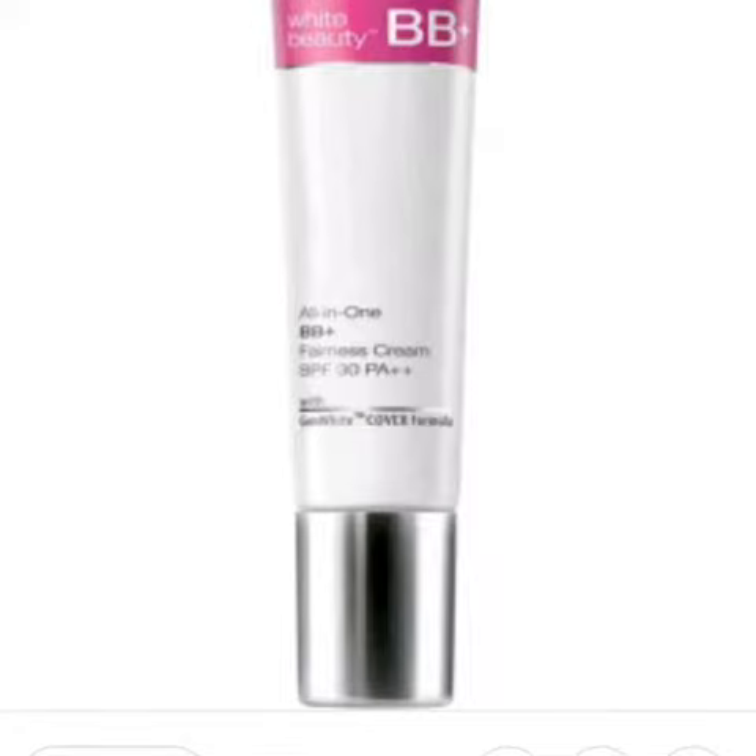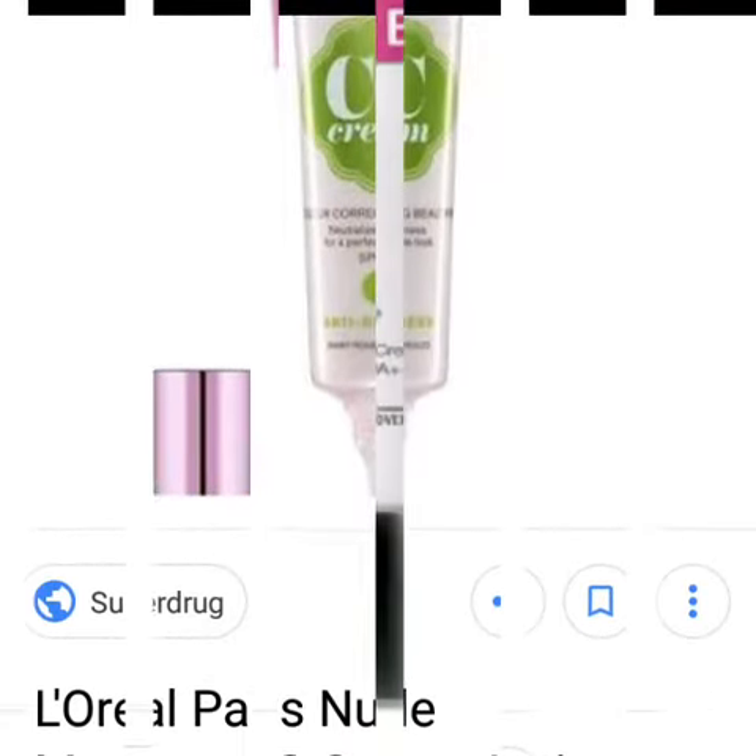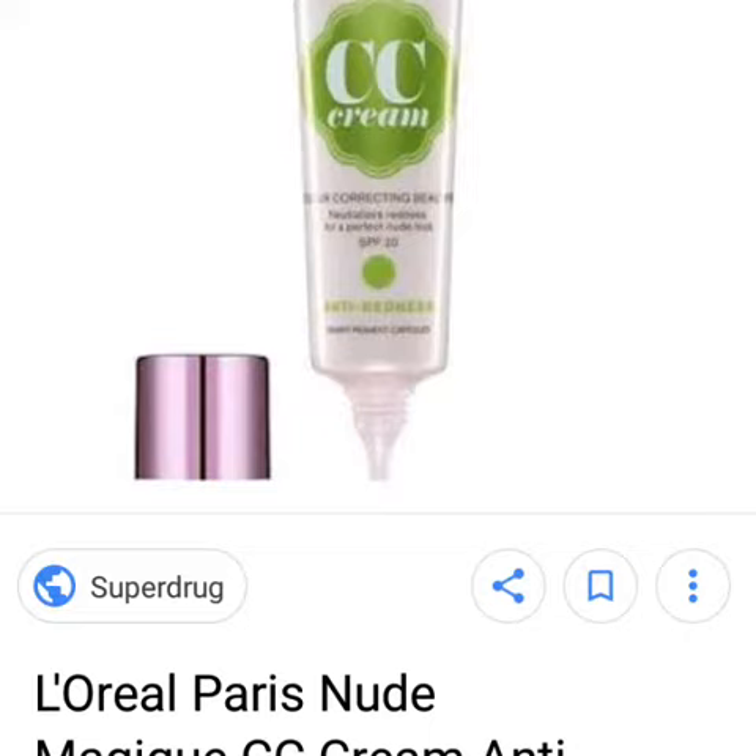Hi friends, today we'll discuss the difference between BB cream and CC cream, which is the most important topic. Everyone has this tension of what is the difference between BB cream and CC cream and which one you should use.